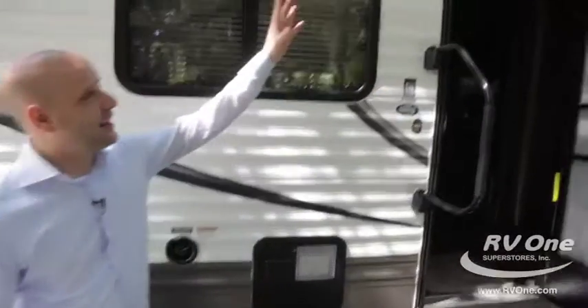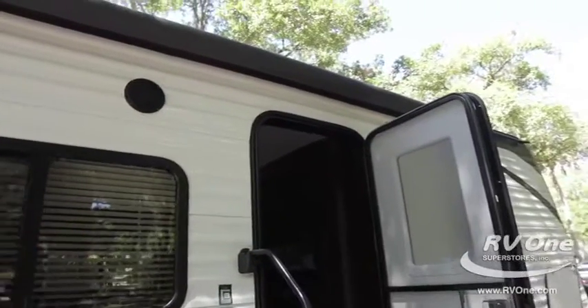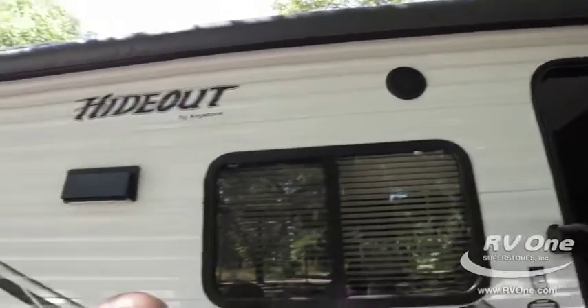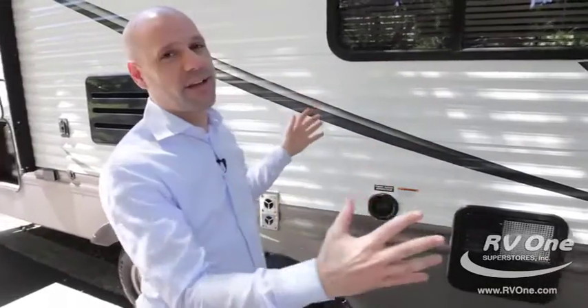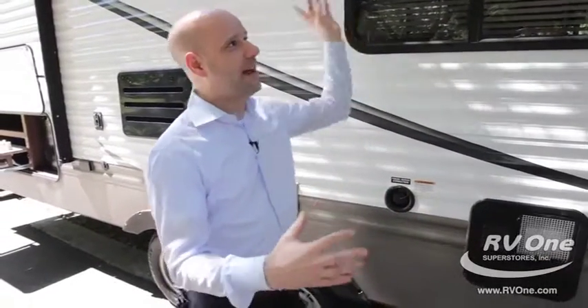One of the neat features on the outside is that LED light strip. A lot of travel trailers, even at a really high price point, don't have that LED light strip in the awning. You can imagine what this would look like at your campsite late at night with that LED light on — it looks awesome.